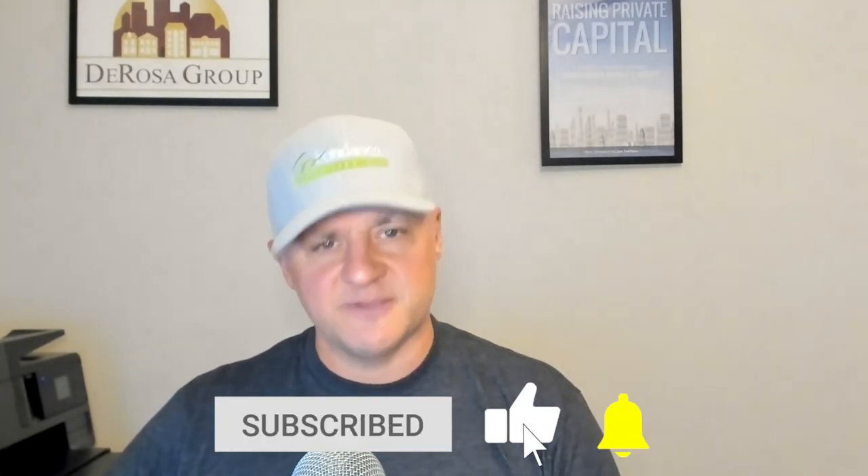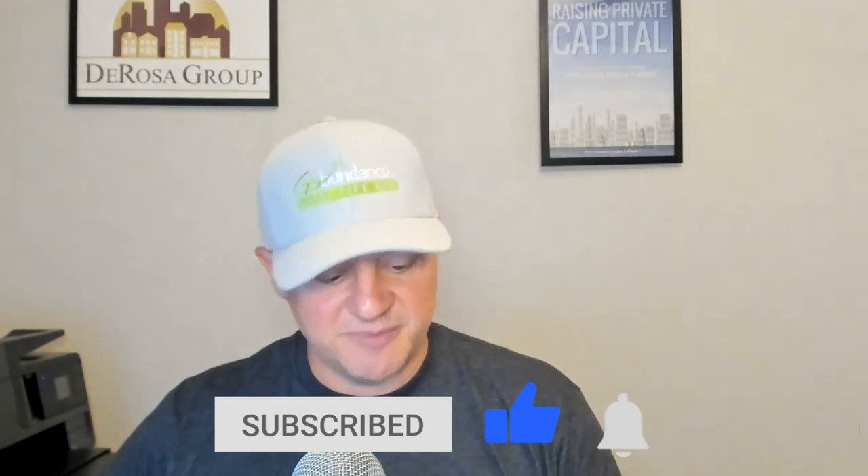Good stuff on modular construction, guys. Please leave some comments and share this video with other people — help us build the subscriber base here on the DeRosa Group YouTube channel. Don't forget, helpmeatderosagroup.com is where you want to send your questions. Thank you for watching and have a great and profitable week.